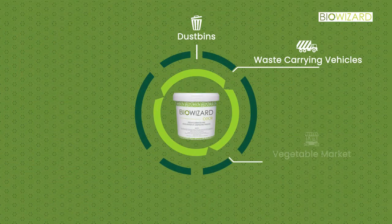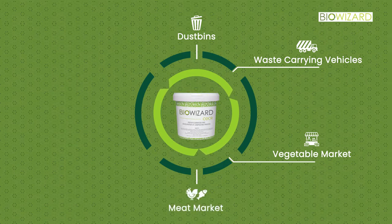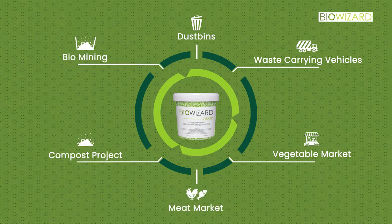BioWizard is useful for dustbins, vehicles carrying waste, vegetable markets, fish markets, meat markets, all types of compost projects, as well as bio-mining projects.